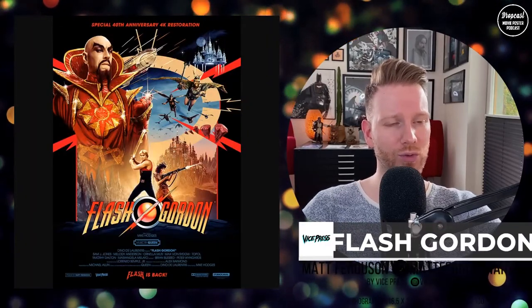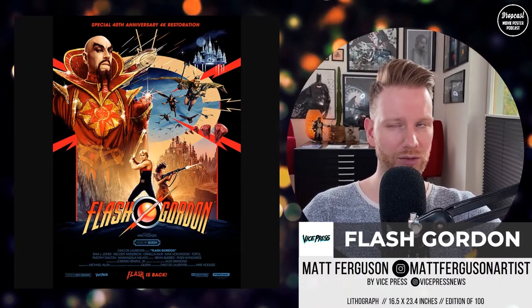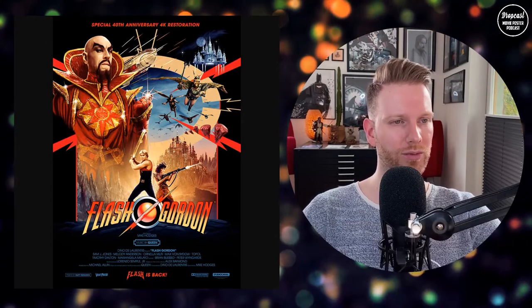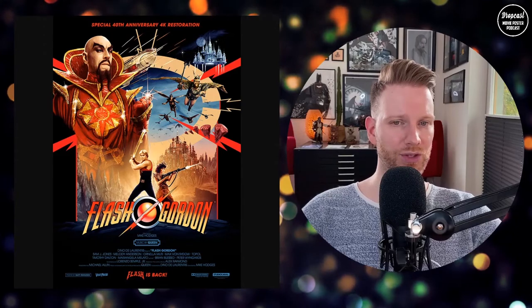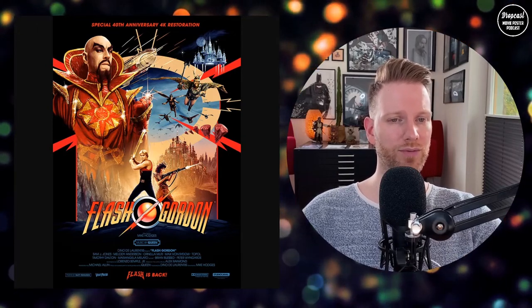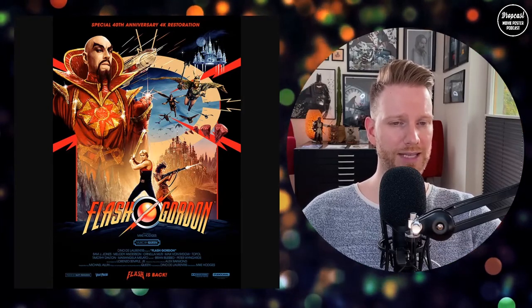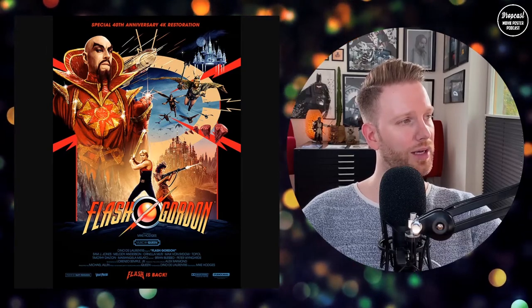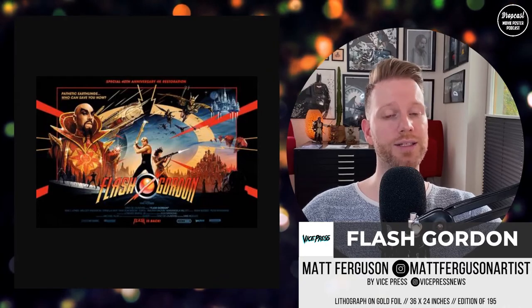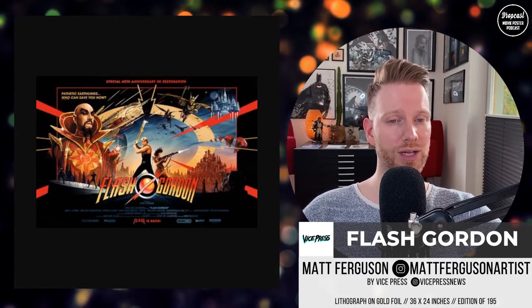Moving over to Vice Press — they came up with this beautiful Flash Gordon print. You could get it folded with the Blu-ray or the 4K remastered Blu-ray edition. Matt Ferguson did this one. The portrait version was available 100 times in A2 size — 16.5 by 23.4 inches — hand-numbered offset lithograph print on 300-gram acid-free paper. Matt also had the landscape version on gold foil — edition of 195, size 36 by 24 inches, also hand-numbered offset lithograph on 300-gram Mirri board paper.